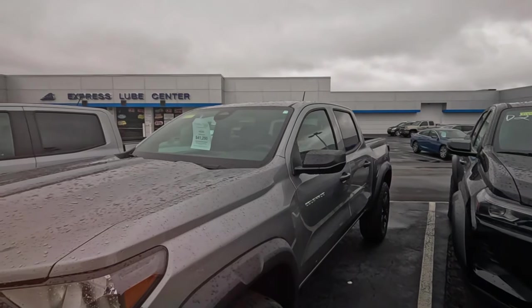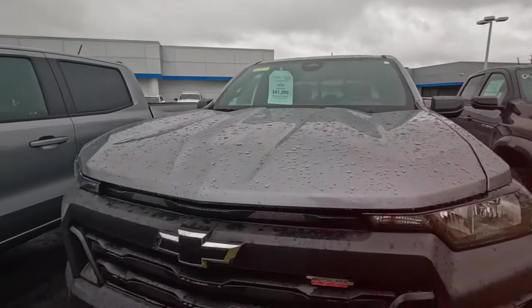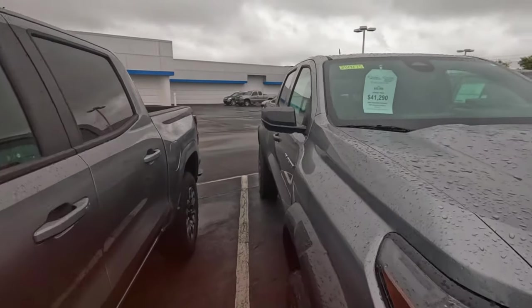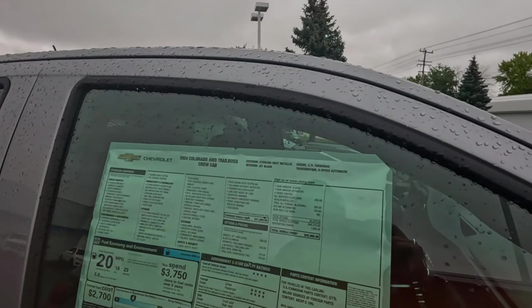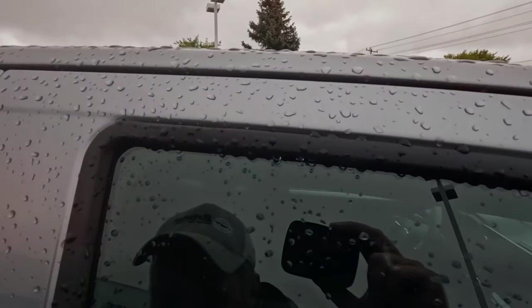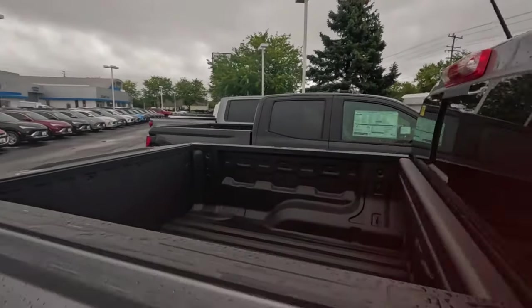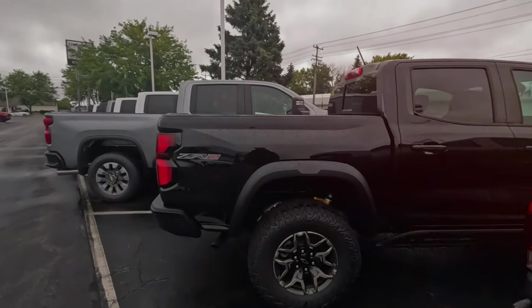I think this is the cheapest Colorado I've seen today, and it's like the same price as the full-size work truck — 2.7 Turbo Max. I don't know, I think I'd get that. Well, it's an extra cab, but maybe there's a cheaper version out here.